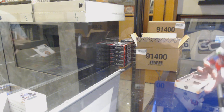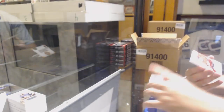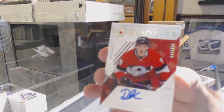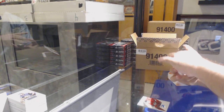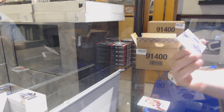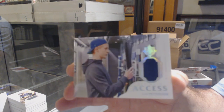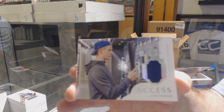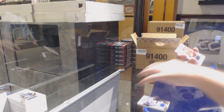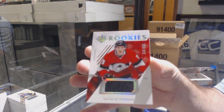These cards look really nice, all of them, especially with Vegas in there. Noah Juulsen for the Montreal Canadiens introductions. For the Ottawa Senators: Drake Batherson rookie auto. For the Vancouver Canucks, access jersey: Elias Pettersson. For the Ottawa Senators, the 2-3-99 — Drake Batherson rookie jersey.